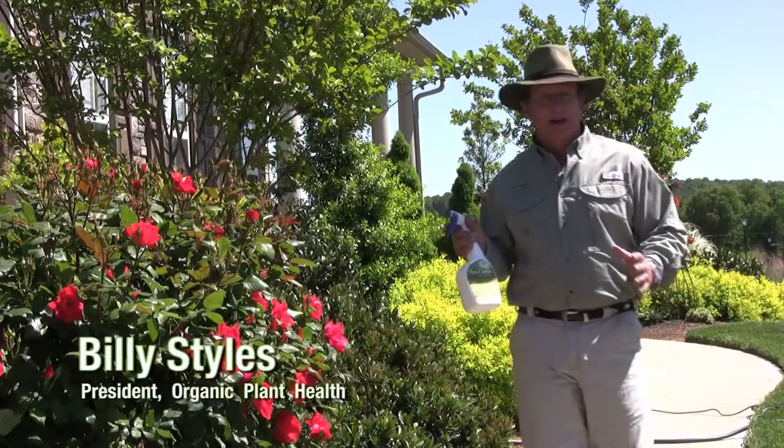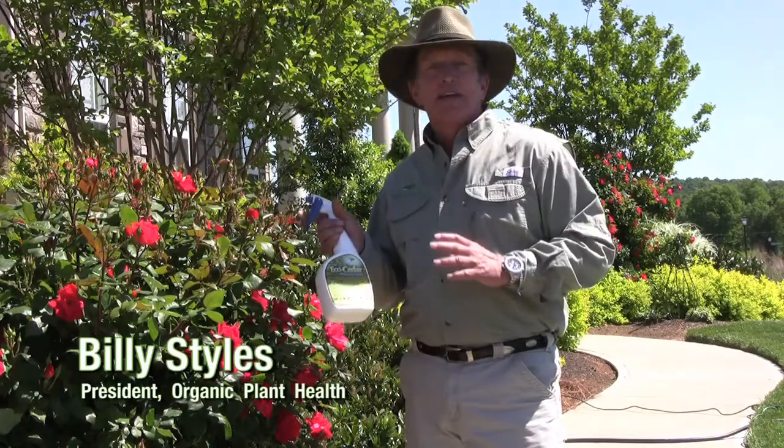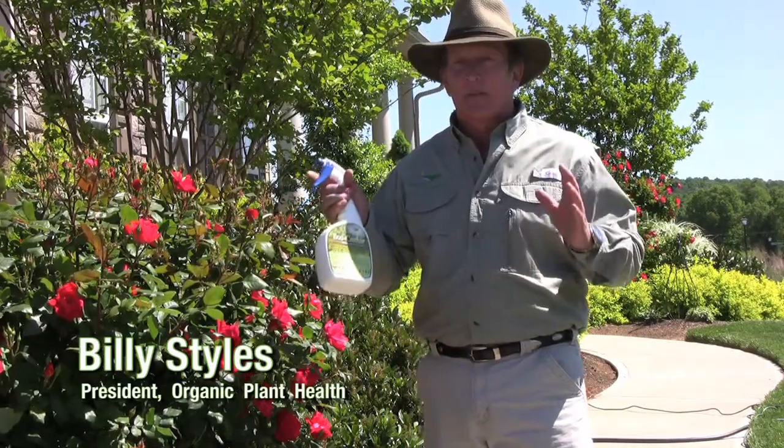Hi, Billy Stiles with Organic Plant Health. Today I want to talk about an all-natural insect repellent called EcoCedar, probably the world's greatest insect repellent.